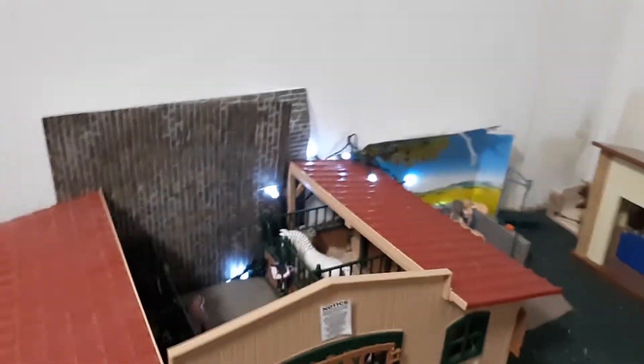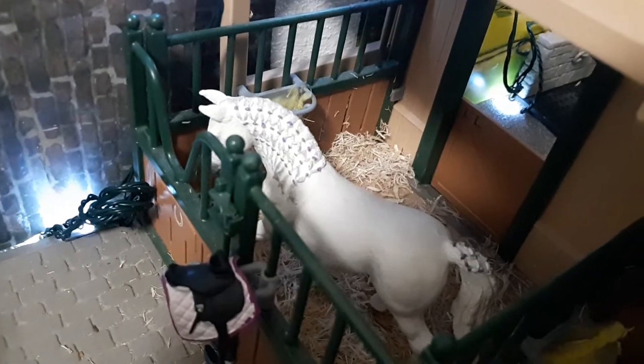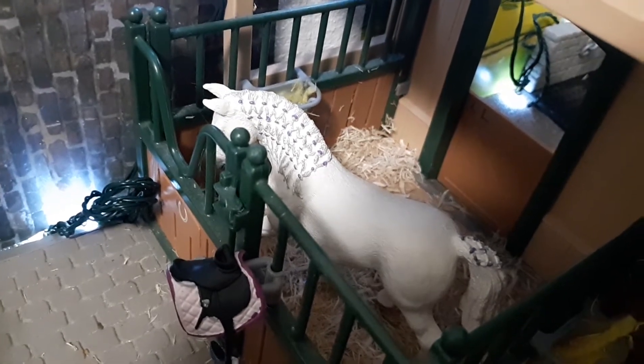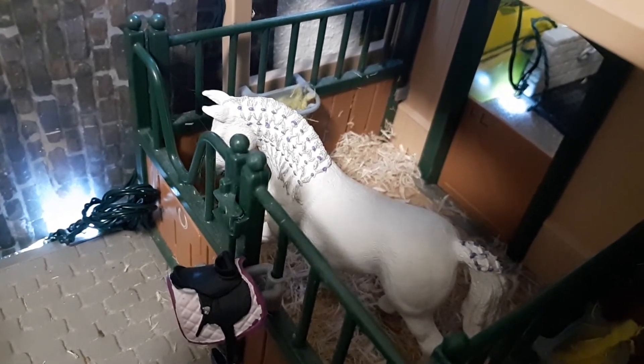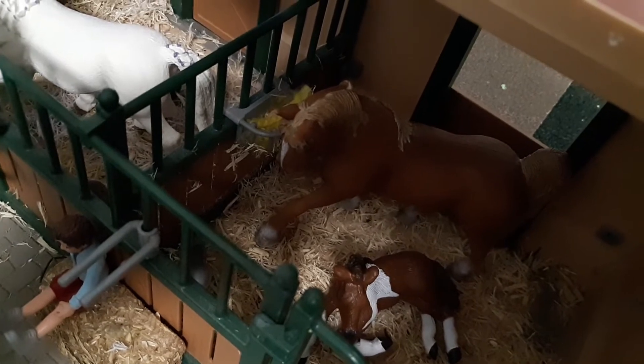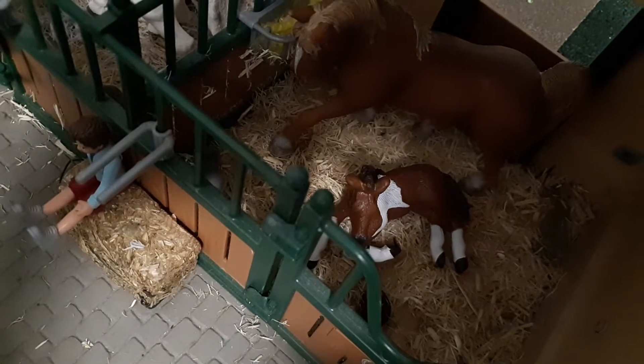Moving on, we have our main barn. The first two stalls are our two off-the-track thoroughbreds — that's Regal, and then that's Misty. Over here we have one of our equitation horses, Bull Defect, and she is a Dutch Warmblood. And over here we have another Warmblood mare with her newborn foal. The mare's name is Goldie, and the foal hasn't been named yet — so if you have a name, put it in the comments.